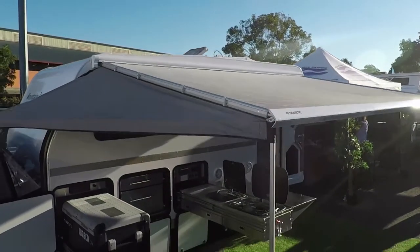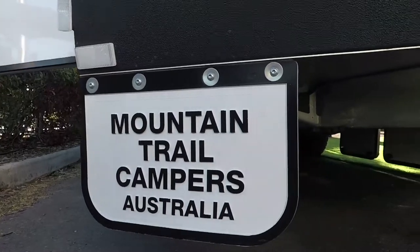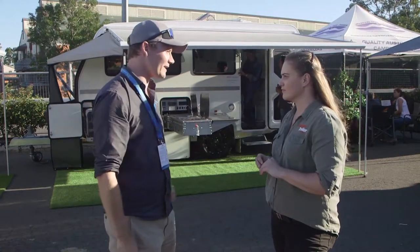It can handle all of those corrugations, and it's also fitted with positive pressure, which means as soon as you plug it into your vehicle, it'll positively pressurise that cabin and eliminate any dust or water trying to ingress its way through into that van.